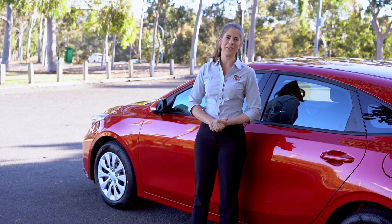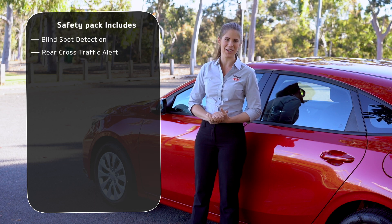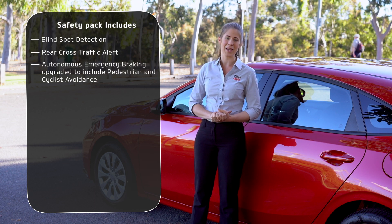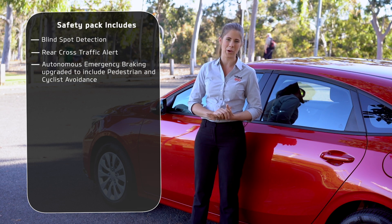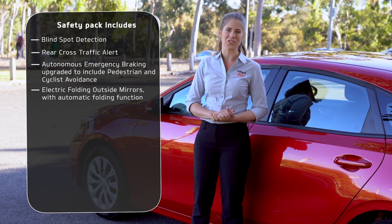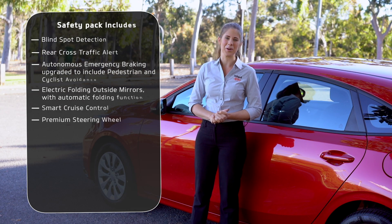So what do you get if you option in the safety pack? Blind spot detection, rear cross traffic alert, autonomous emergency braking which gets upgraded to include pedestrian and cyclist awareness as well, automatic electric folding side mirrors, smart cruise control, and a premium finished steering wheel.